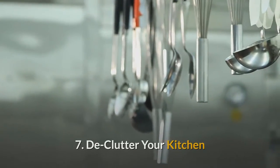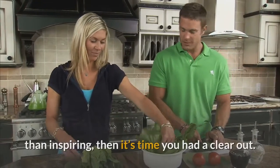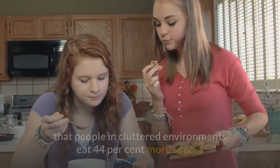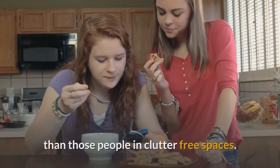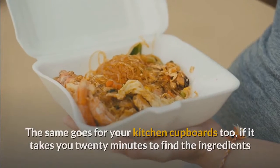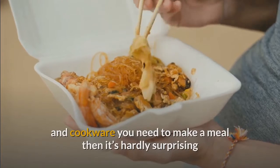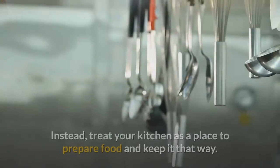7. Declutter your kitchen. If you're serious about losing weight but your kitchen looks more chaotic than inspiring, it's time you had a clear out. Research by Brian Wansink of Cornell University found that people in cluttered environments eat 44% more snacks than those in clutter-free spaces. Try to follow this simple rule: if it's not fruit or vegetables, take it off your kitchen counters. The same goes for your cupboards — if it takes you 20 minutes to find ingredients and cookware, it's hardly surprising you've been ordering takeaways. Treat your kitchen as a place to prepare food and keep it that way.